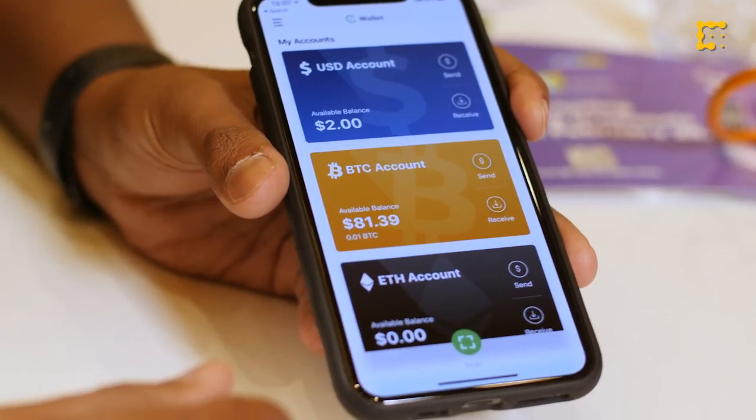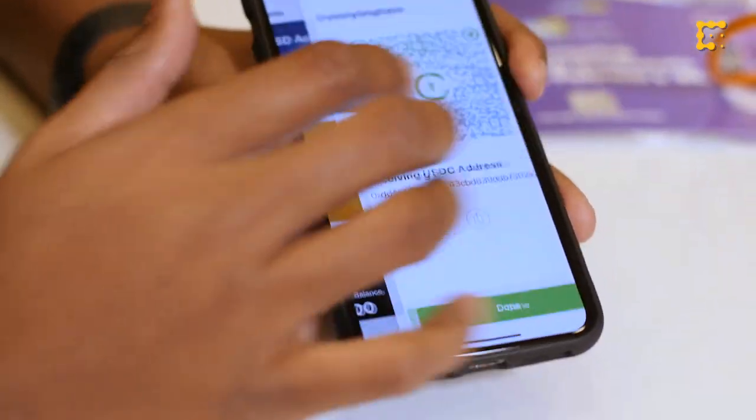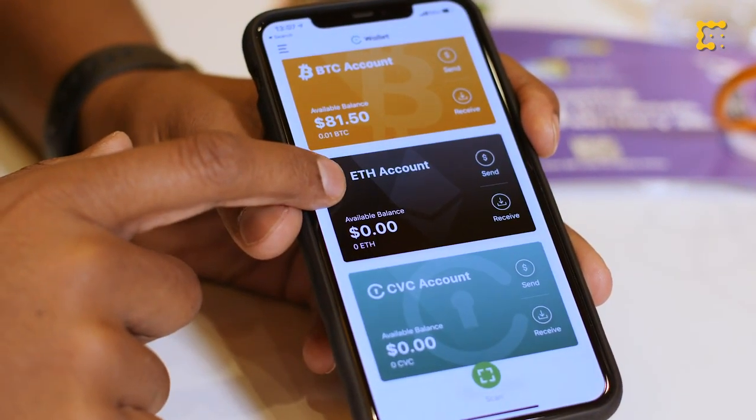This is the wallet — you have your dollars, your Bitcoin, Ethereum, your CVC. You'll be able to add funds from a bank account and load up the wallet. It's always non-custodial and you can send and receive money. It has KYC and AML built into it, so this is a compliant wallet — not like the dark wallets out there. This is for transferring funds internationally and locally.